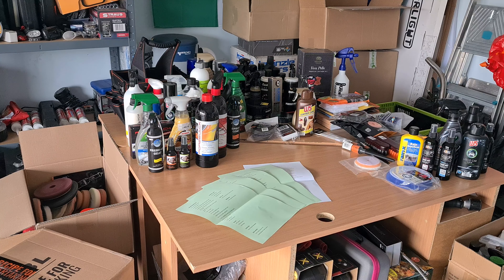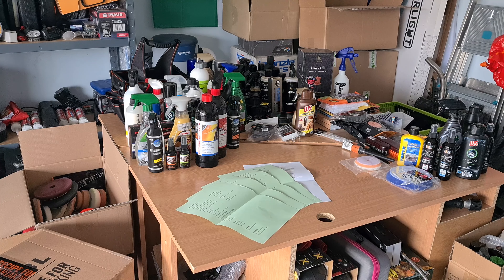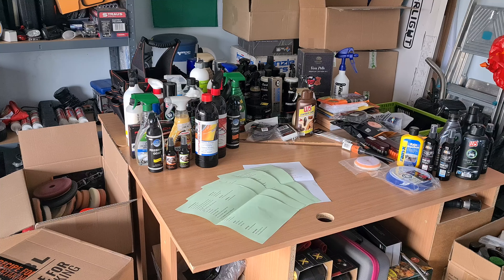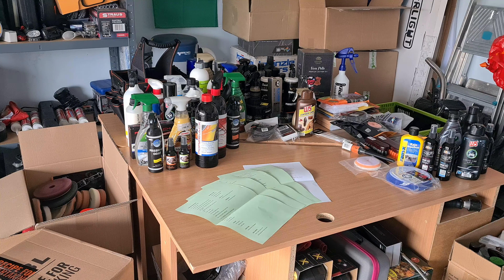Before we start the series, I'm going to show you some products which I already have but haven't managed to try yet due to lack of time or other reasons. Those will still be tested. So this episode is just a recap of the past three years.